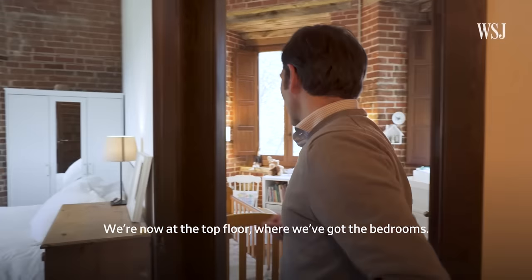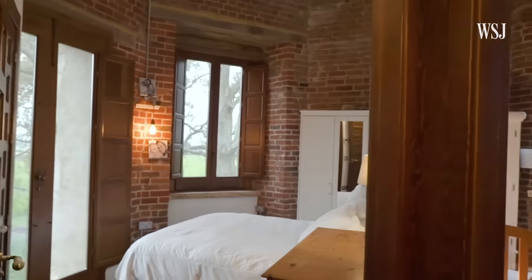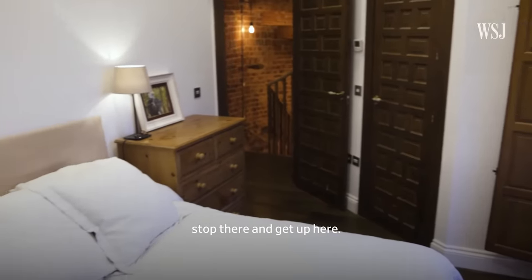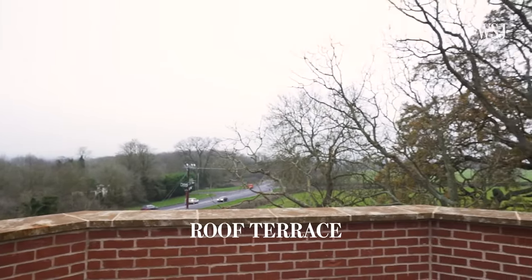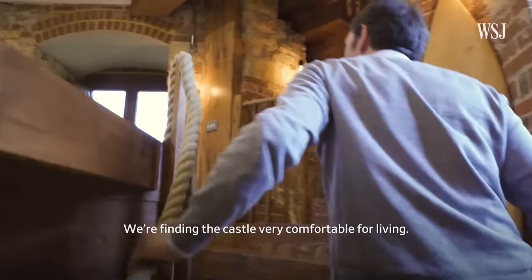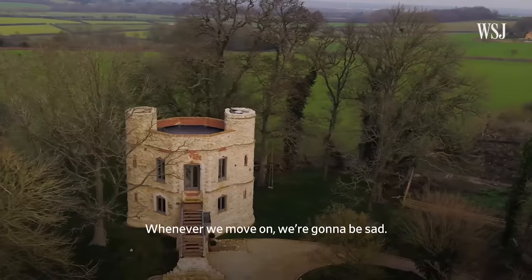At the top floor we've got the bedrooms. Originally this space was open plan and used to be the meeting room. This is the master bedroom — this used to be the main door, where people would come with horse and cart. The roof terrace is very unique because you're literally under and surrounded by trees, so it feels like you're in a treehouse. We're finding the castle very comfortable, but it wouldn't allow us to have any more kids, so at this point we do need to sell it.